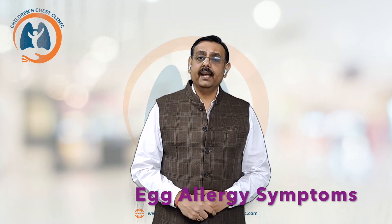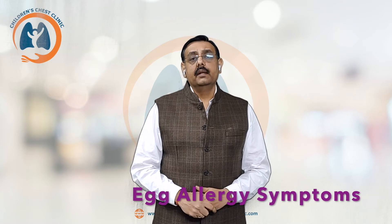Egg allergy is the second most common allergy seen worldwide, after milk allergy. The symptoms of egg allergy usually develop quite rapidly after consuming any egg or egg product. They can occur within minutes but sometimes can be delayed for a few hours.